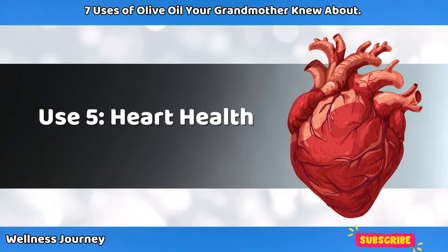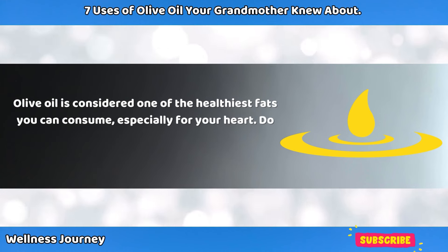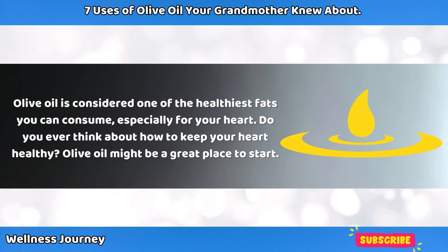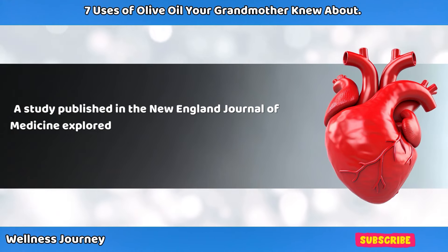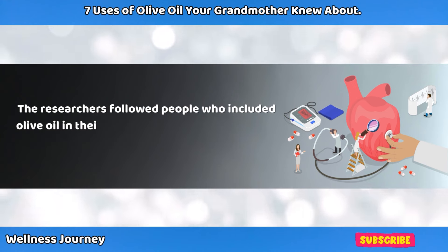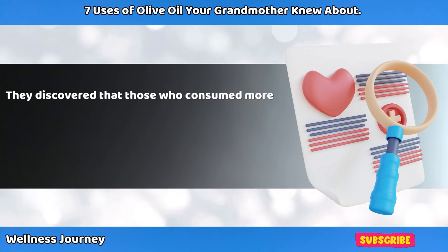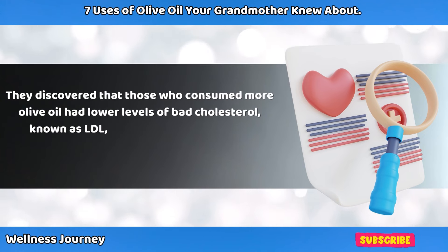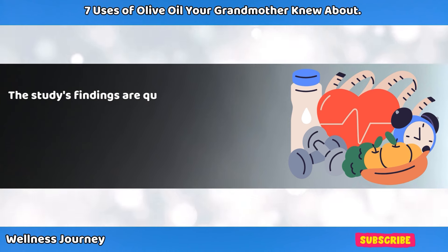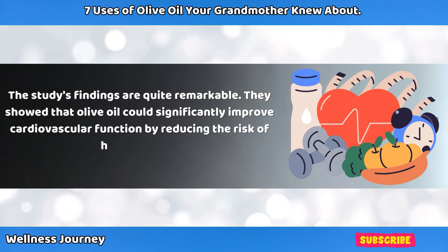Use 5: Heart Health. Olive oil is considered one of the healthiest fats you can consume, especially for your heart. A study published in the New England Journal of Medicine explored the impact of olive oil on heart health. The researchers followed people who included olive oil in their diets regularly and found that those who consumed more olive oil had lower levels of bad cholesterol, known as LDL, and higher levels of good cholesterol, known as HDL. The study showed that olive oil could significantly improve cardiovascular function by reducing the risk of heart disease.